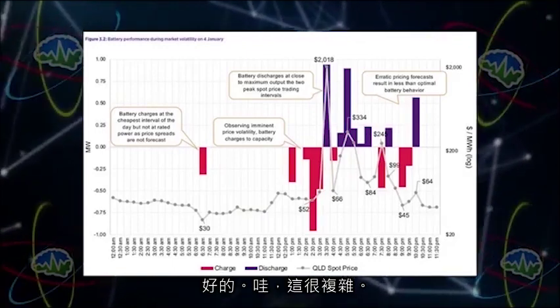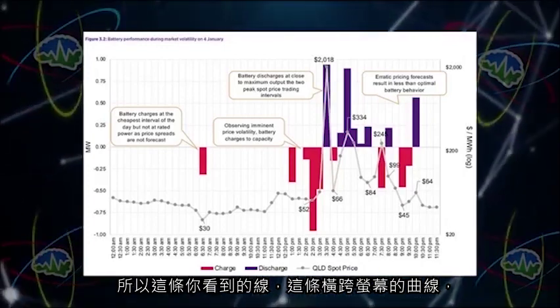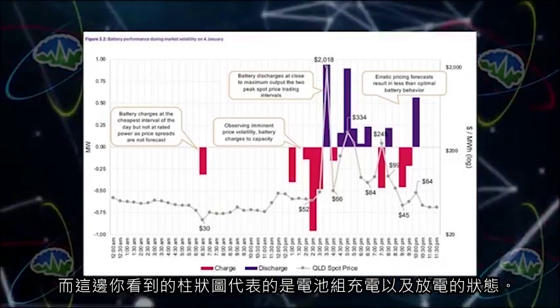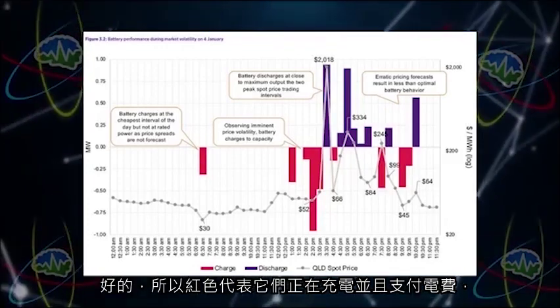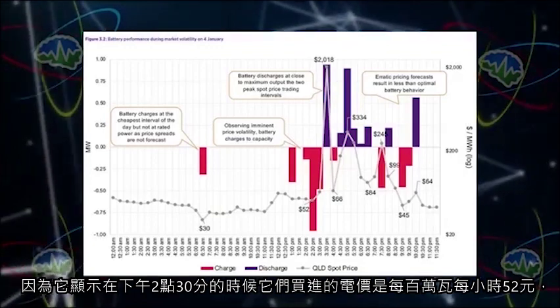It gets paid for that — and a pretty penny. But it was also good at buying and selling power. Looking at this first graph: the line across the screen is the price of energy in dollars per megawatt hour over the course of a day. The bars show charging and discharging of the battery — red is when they're charging and paying for electricity, purple is when they're selling electricity and discharging.